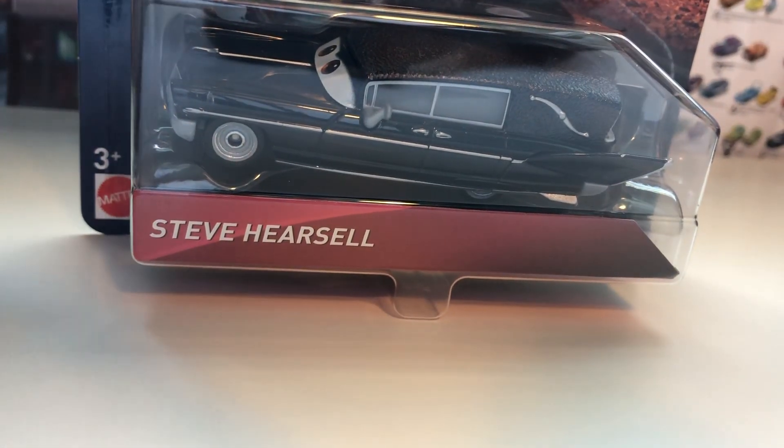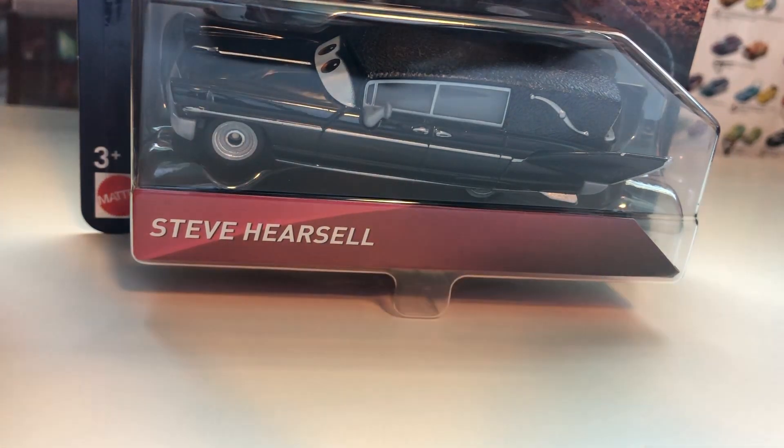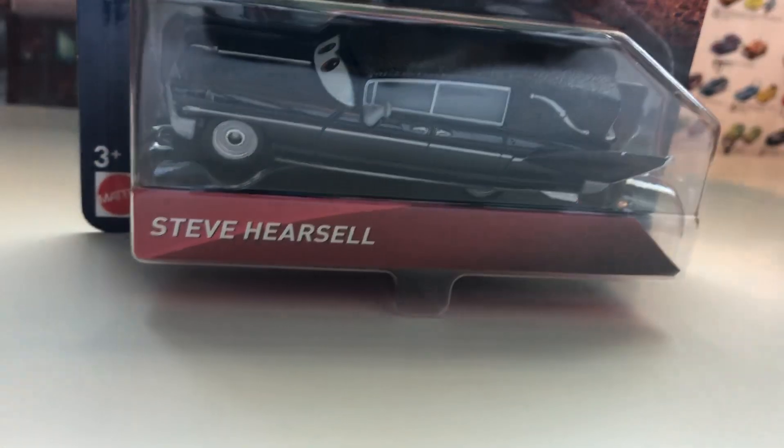I'm recording using this silly little device to hold my phone up, so that's kind of messing up the camera angle and it might be a little bit diagonal. But without further ado, let's open him up.